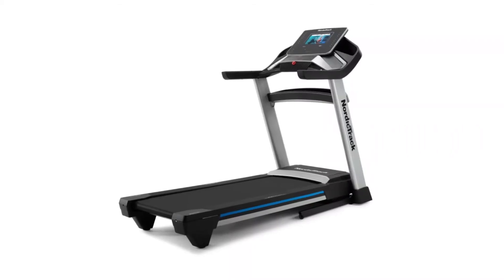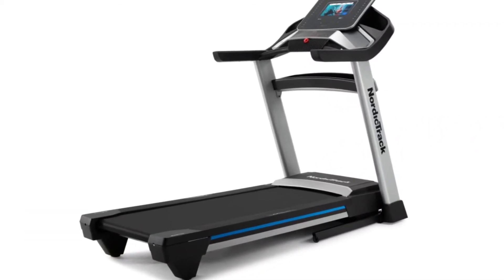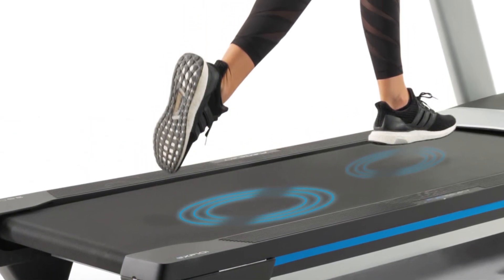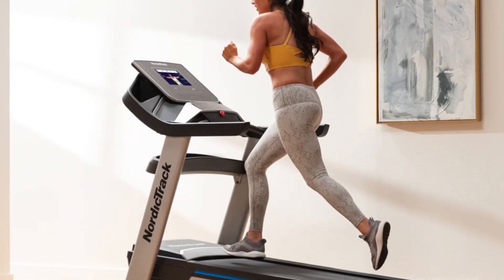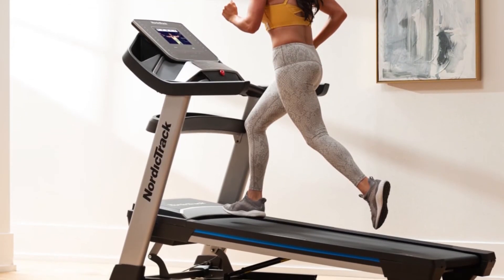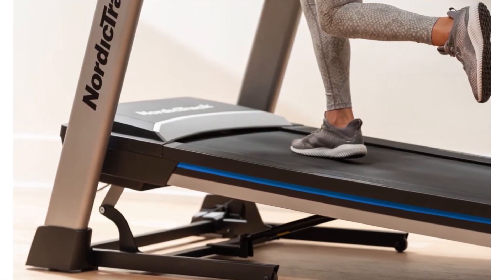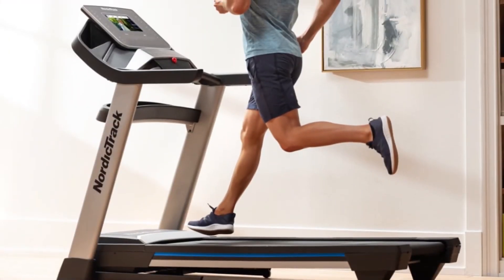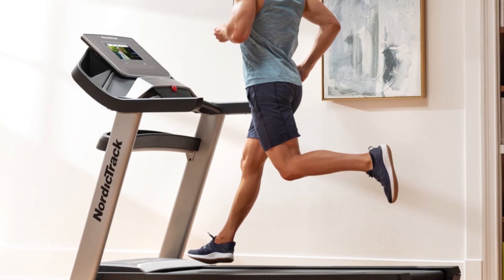Deck and Cushioning: a 20-by-60-inch deck makes this model's running surface averagely sized for a home treadmill. What makes it stand out from the crowd is variable cushioning — it has a flex-select deck, as in more expensive NordicTrack models, which is part of the reason you feel like you got a great deal. Flex-select technology allows you to dial in as much cushioning as you need when training for different purposes. If you are training for an outdoor race, you can reduce or eliminate cushioning completely to mimic outdoor conditions.